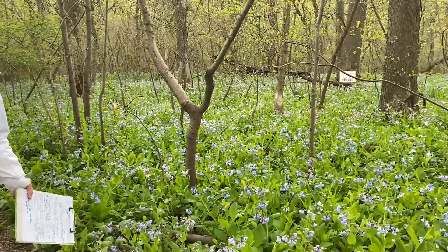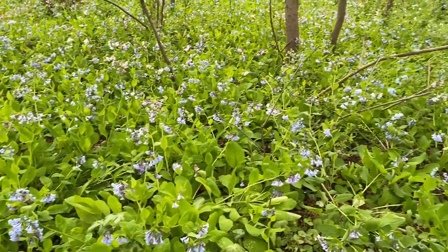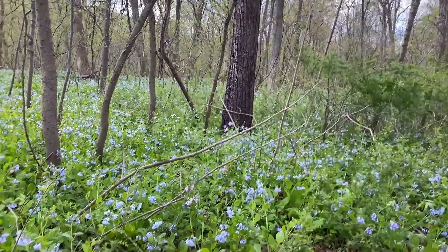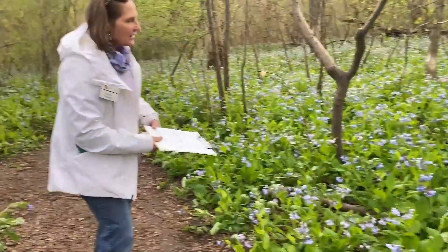You need to see this showy display of bluebells all through the two-mile walk from the bridge here at Stafford Road all the way up to the Conowingo Dam. You can view acres and acres of lovely bluebells.